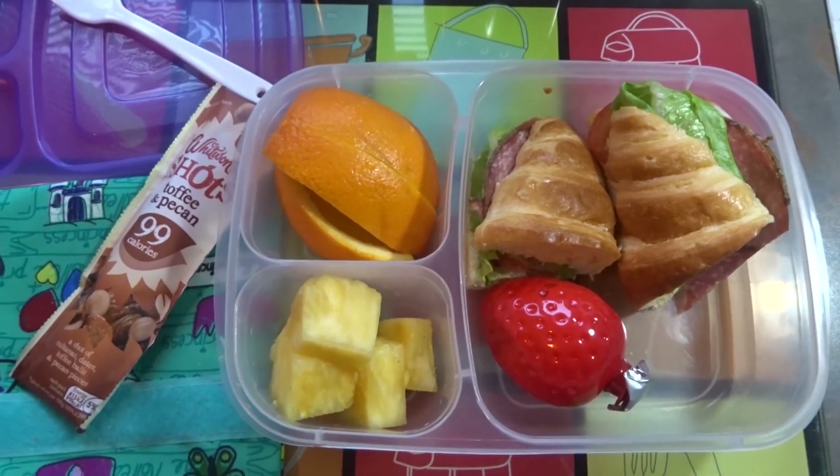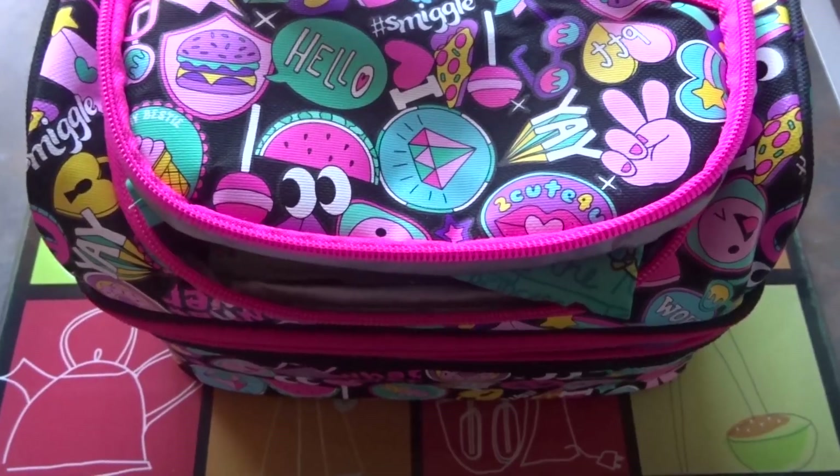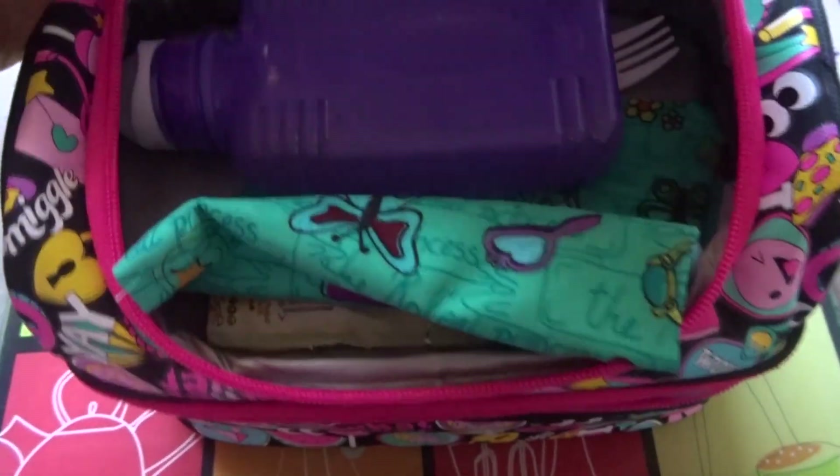She also has her ice water, as usual. So for today, Tuesday, this is everything Michaela will be having for lunch.